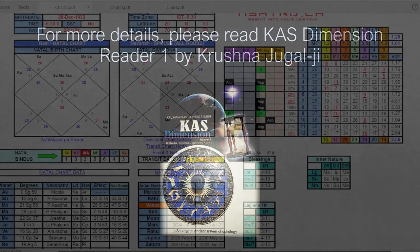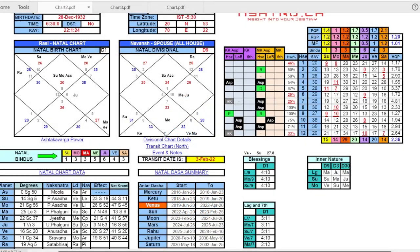Before discussing gemstone quality, let me show you a CAST chart and explain the complex process of calculations required when doing CAST analysis. In this chart I've provided an example of a person who was a clerk who became a billionaire later on. The first thing we do is type the person's details — birth date, time, and place of birth — into the CAST Excel file.